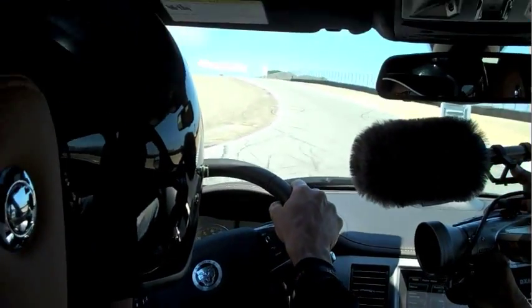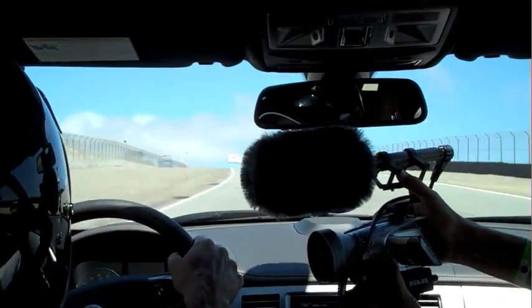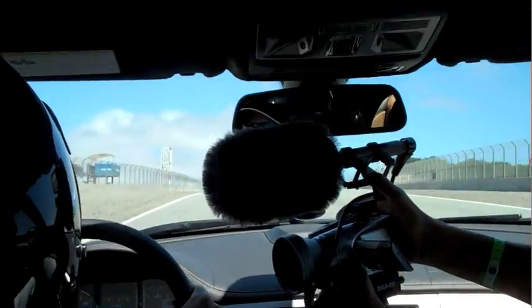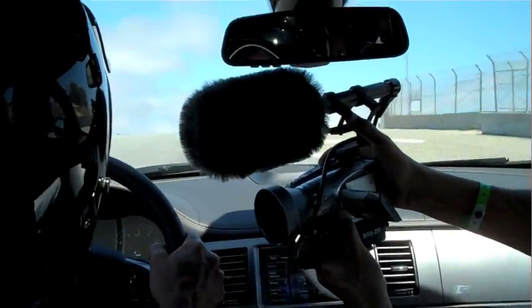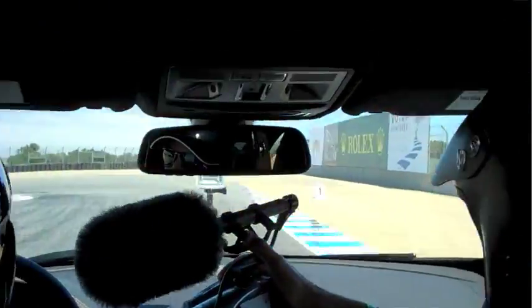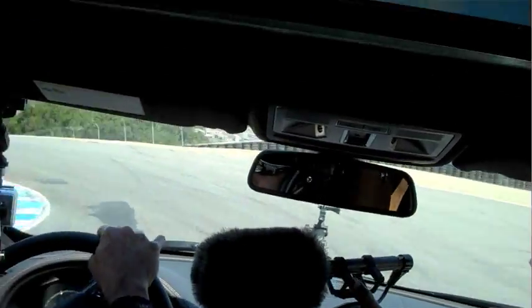We're climbing up to the famous Corkscrew corner. There's a blind corner going in — you hope you brake at the right time. Then right from here you go left and a quick right, and down the hill.